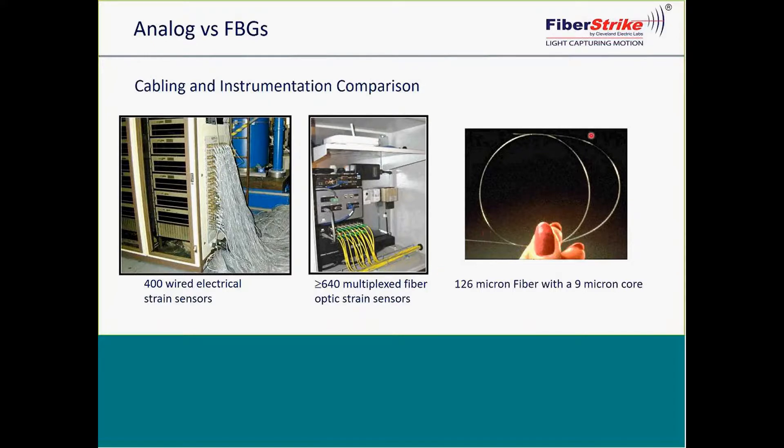The fiber within the jacketed optical cable is 126 microns in diameter with a nano-micron core. Another advantage is calibration — once you set the initial zeros, you don't have to worry about drift over long periods of time. Whereas with analog systems, environmental effects on cabling, conduits, and connections can have an effect on calibration.